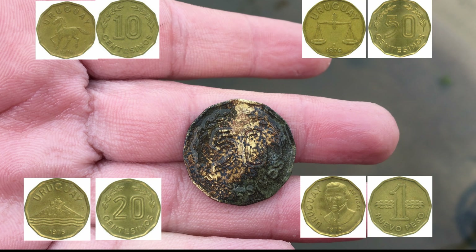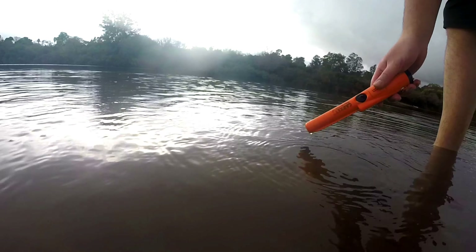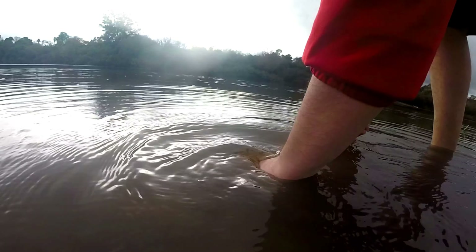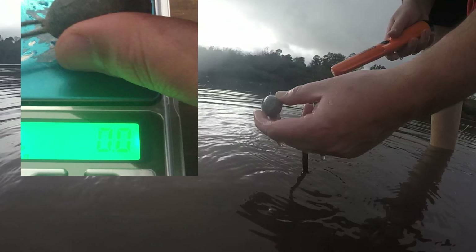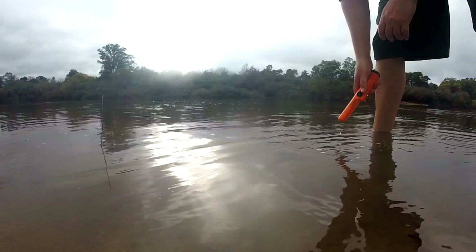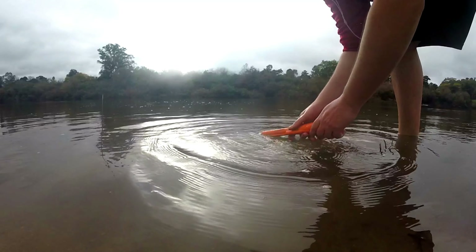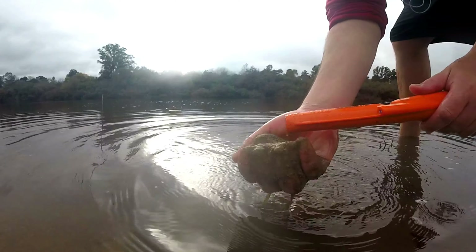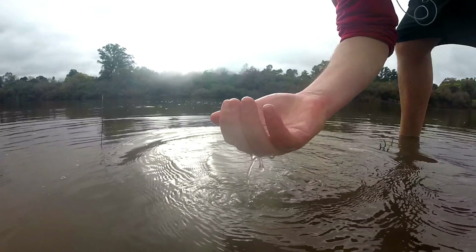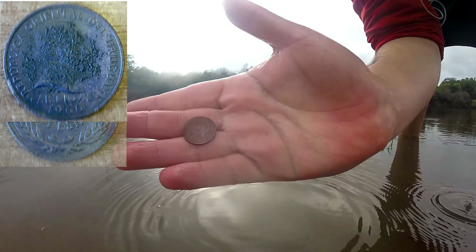Esta había de 10, de 20, de 50, y la de un peso que es la más grande. Ahí salió. Es una muy buena señal, suena bastante alto. Puede llegar a ser un anillo de plata, ojalá. Una plomada, de esas. Pesa como 100 gramos esto. Tenemos acá una señal. Sacamos la arena para poder compartirlo con ustedes porque suena bastante bien. Una moneda uruguaya de 5 centésimos de 1960. De acá está Artigas.